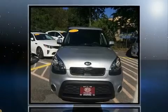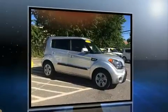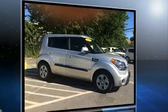Here's a great deal on a 2013 Kia Soul. This four-door, five-passenger hatchback just recently passed the 40,000 mile mark. Smooth gear shifts are achieved thanks to the efficient four-cylinder engine, and for added security, dynamic stability control supplements the drivetrain.